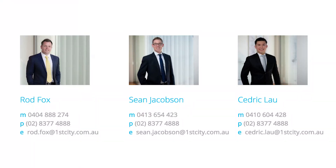To find out more or book an inspection, contact Rod Fox, Sean Jacobson or Cedric Lau at First City Real Estate.